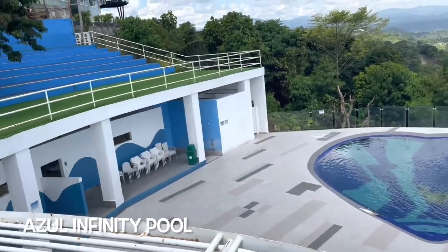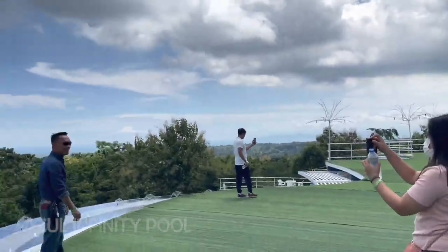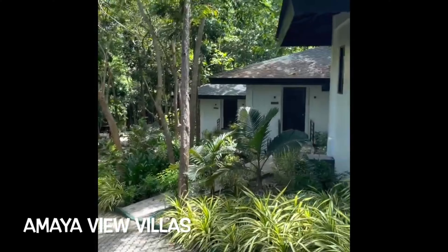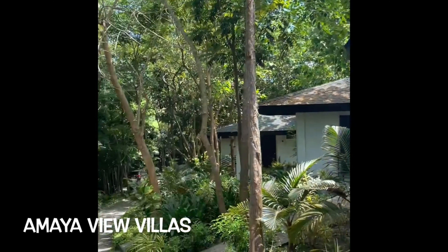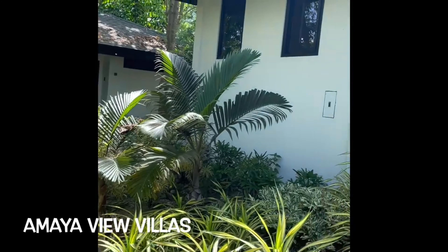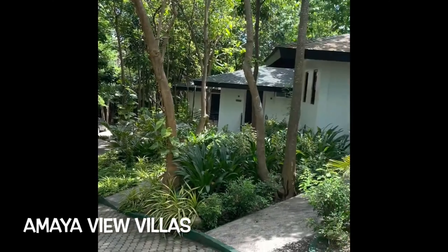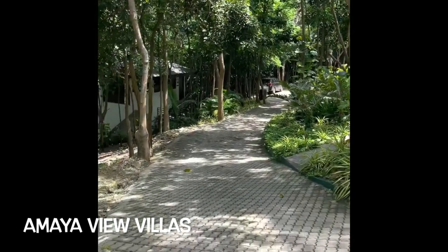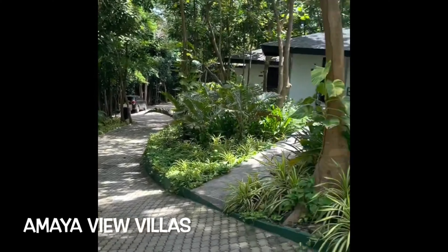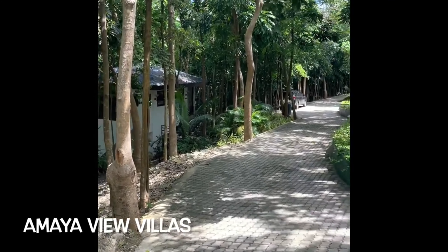At the Azul infinity pool you can swim, and there are chairs below — we viewed it from the top. Going down, we passed by the villas in Amaya View where you can book a room and stay if you want to enjoy a holiday. You can stay overnight and enjoy the city view at night. Our next spot was the rock chapel, just beyond the villas.